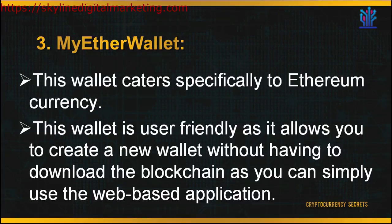The third wallet is known as MyEtherWallet. This wallet caters specifically to Ethereum currency. It is user-friendly as it allows you to create a new wallet without having to download the blockchain, since you can simply use the web-based application. MyEtherWallet is not your standard web wallet — you do not have to create an account on their server. You simply create a wallet which is yours to keep, and you may broadcast your transactions on the blockchain through their full node.